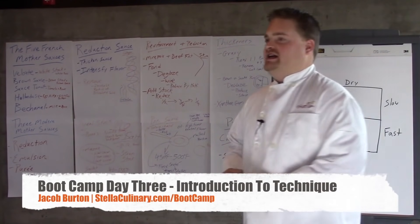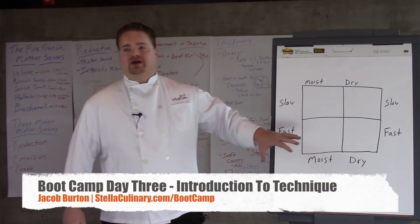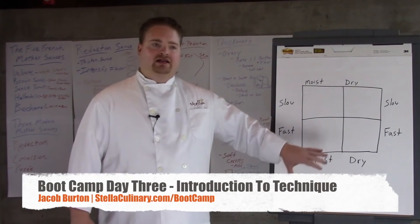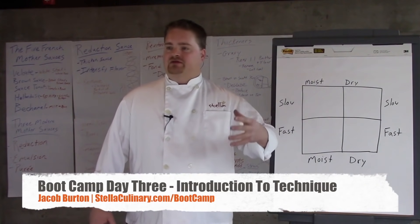All right, today is hump day, but what's great about today is it's all about technique, and so things are going to start really coming together for you.